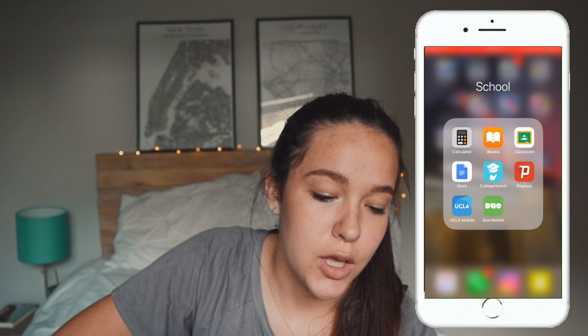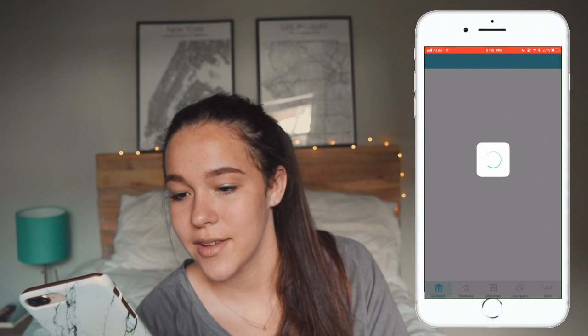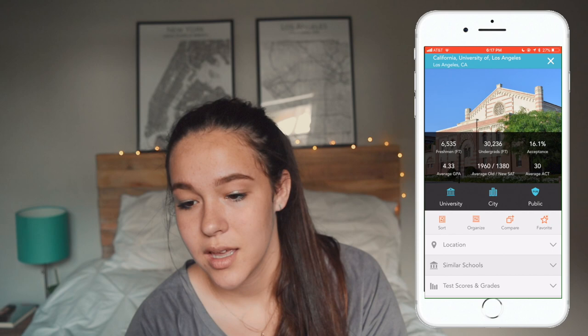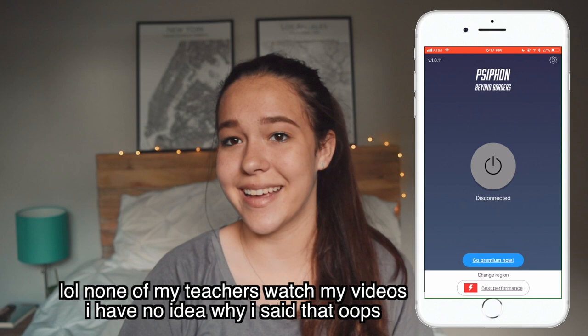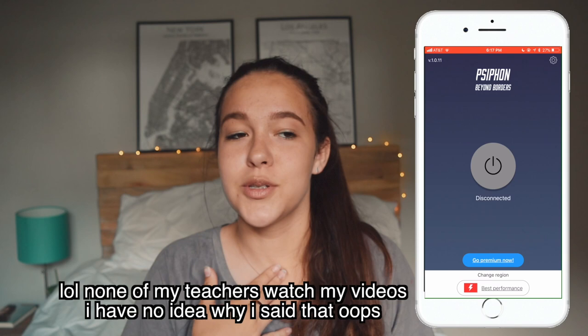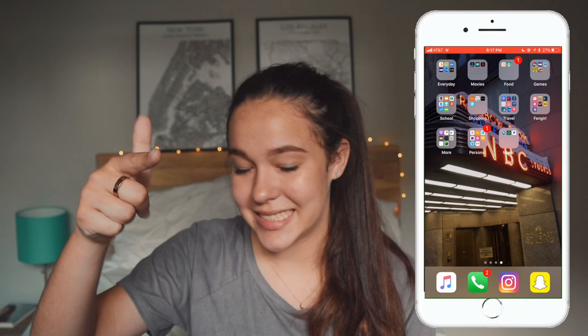Then I have my School folder, which for some reason has the most notifications. Calculator, iBooks, Google Classroom, and Google Docs. College Hunch I've been using to research colleges — it gives you all the stats, like UCLA's 16% acceptance rate which stresses me out. There's also an app that blocks the school VPN so I can use my phone on the school wifi — I probably shouldn't admit that. Then the UCLA app and the Duo app for the UCLA summer program I'm doing, which I'll talk about in another video.